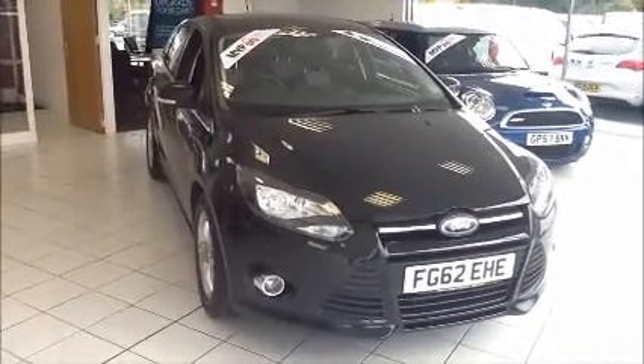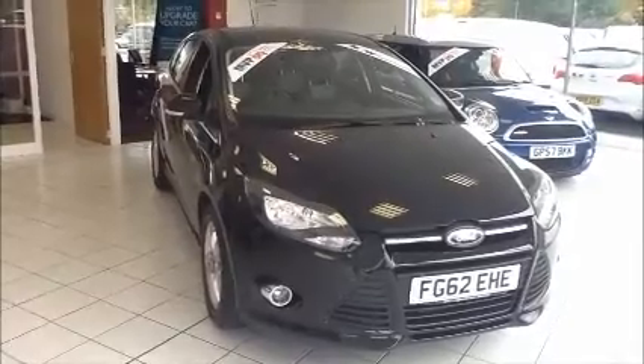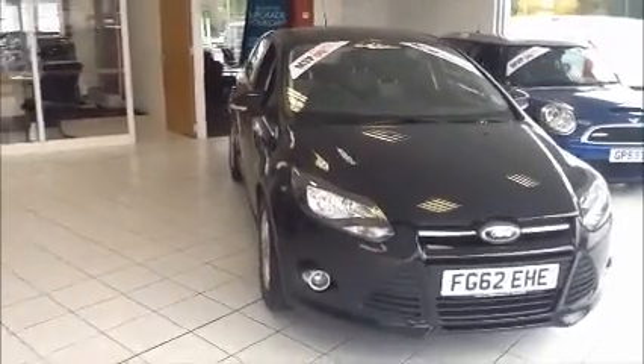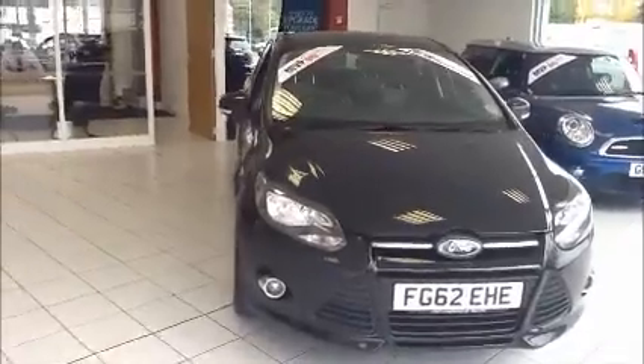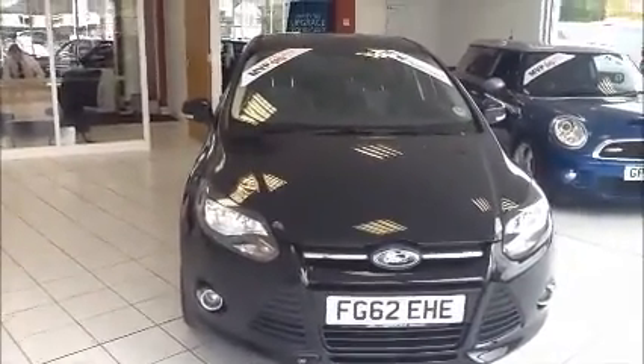It will also offer free 5-day driver insurance and a minimum of 9 months MOT. This vehicle was registered in September 2012 and as you can see it is on a 62 plate. This vehicle has one owner from new.